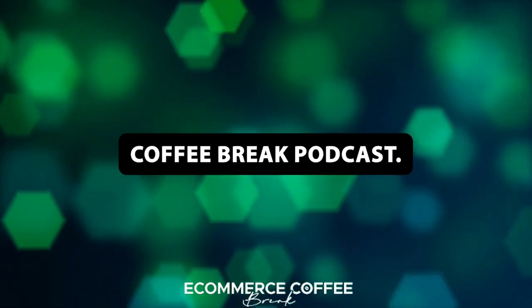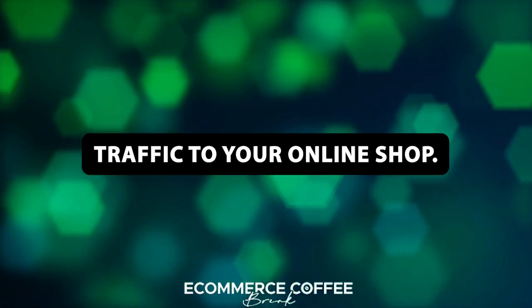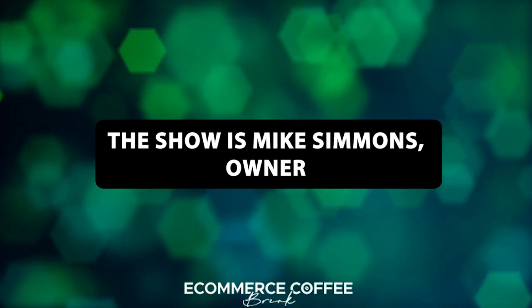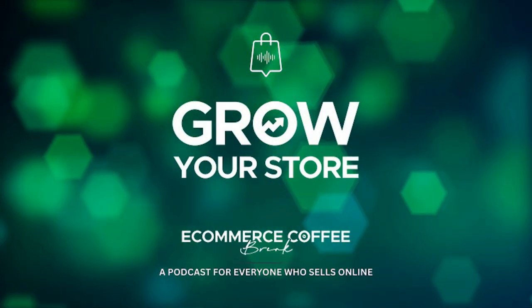Welcome to the eCommerce Coffee Break Podcast. In today's episode, we discuss how to drive organic traffic to your online shop. Joining me on the show is Mike Simmons, owner at PluginUseful.com. So let's dive right into it.